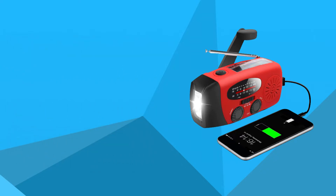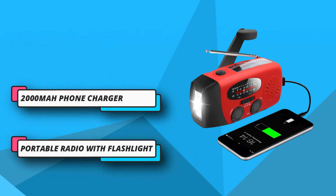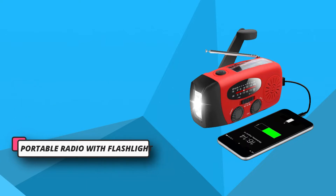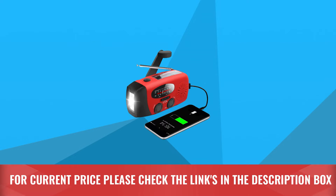When fully charged, the Running Snail survival radio is an excellent substitute for a power bank, although less effective during hand crank charges. It has a micro USB port for charging. For current price, please check the links in the description box.